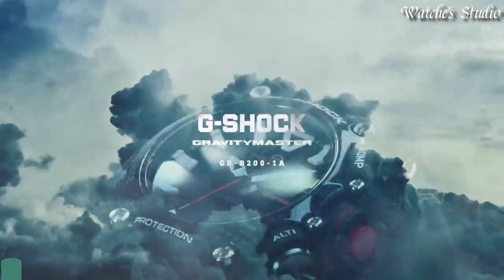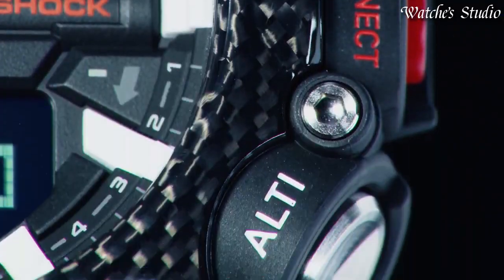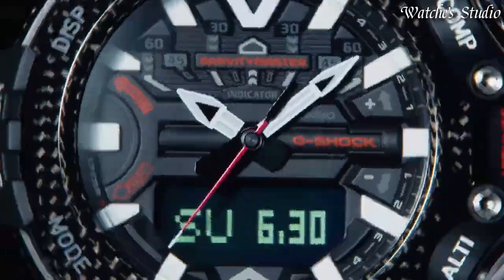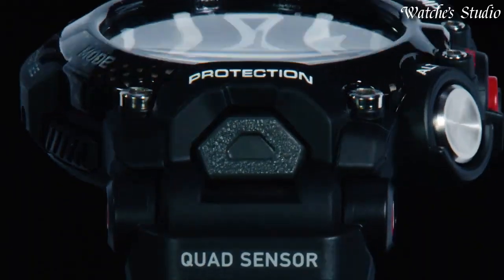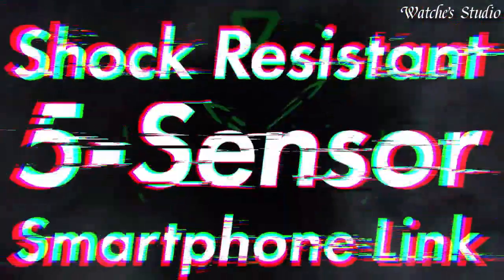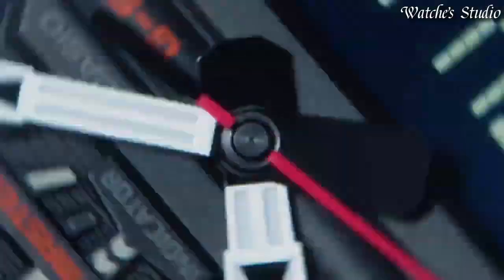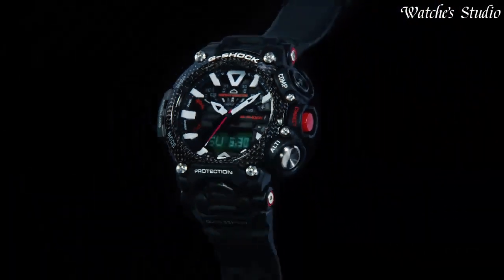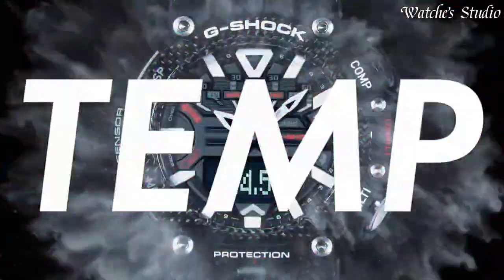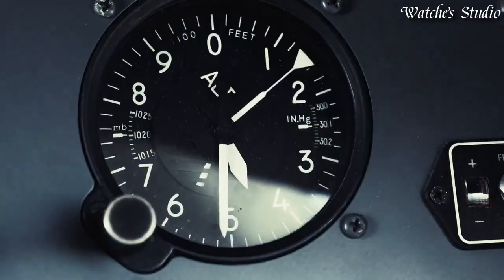Number 6. Casio G-Shock Carbon Gravity Master GR-B200-1AJF Men's Watch, Japanese Quartz Movement in 5635 caliber. Carbon case of round shape. Case dimensions are 54.1 mm in diameter and 18.3 mm in thickness. Display type: Analog digital. This timepiece has mineral glass. 200 m water resistance. The following features are equipped: glowing hands, Bluetooth, compass, barometer, altimeter, thermometer, step count, world time, chronograph, countdown timer, alarm, perpetual calendar, backlight, date, day, month.